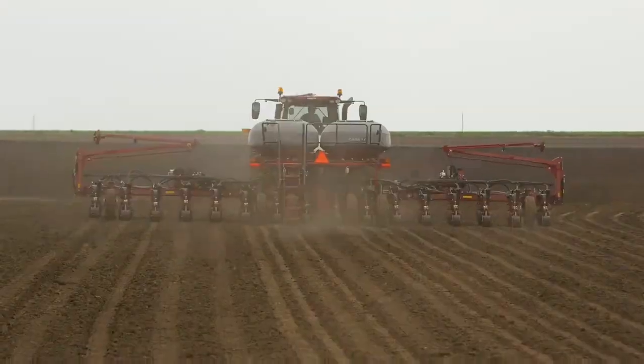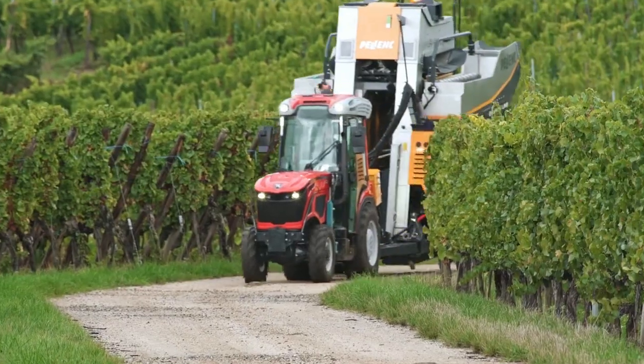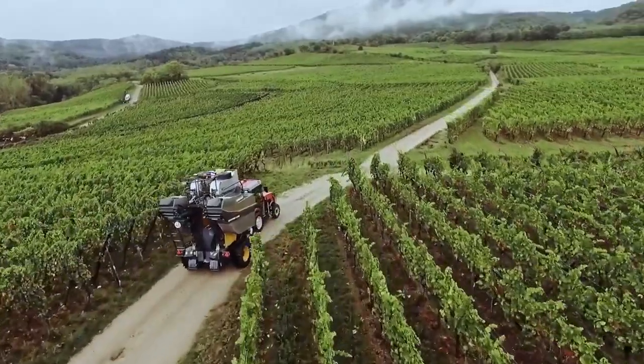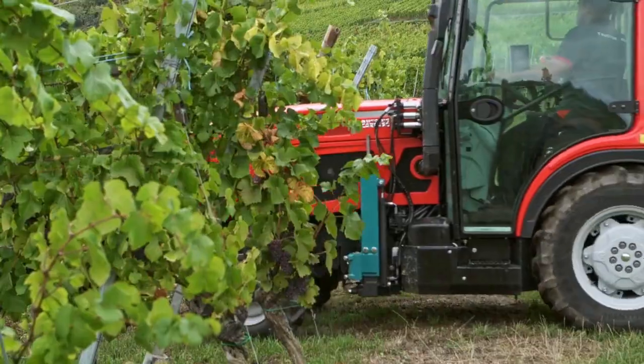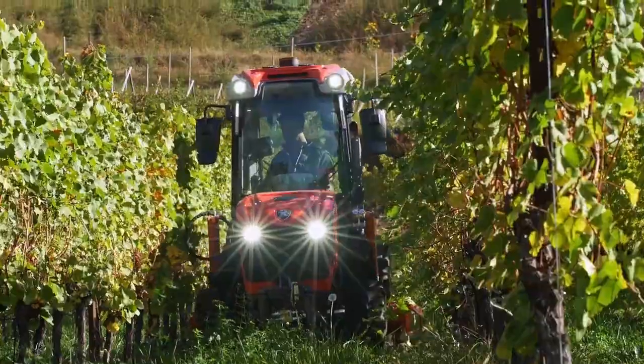The Antonio Carrero TTR 44 OHST is a reliable and versatile compact tractor suitable for a variety of applications. Its combination of power, control, comfort, and versatility makes it an asset for farmers, contractors, landscapers, and professionals needing an efficient tool.